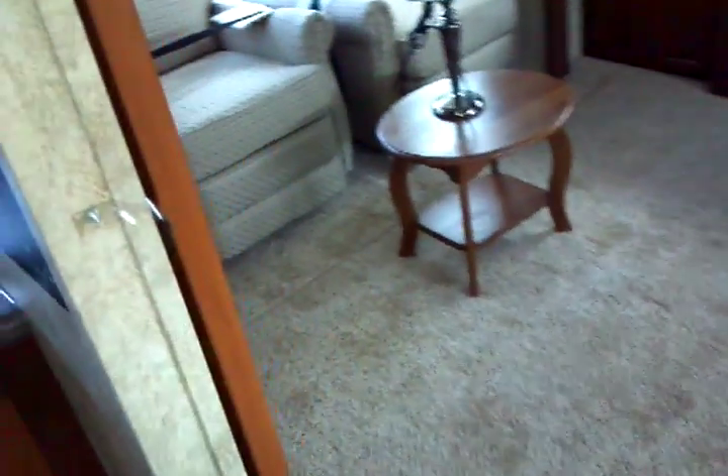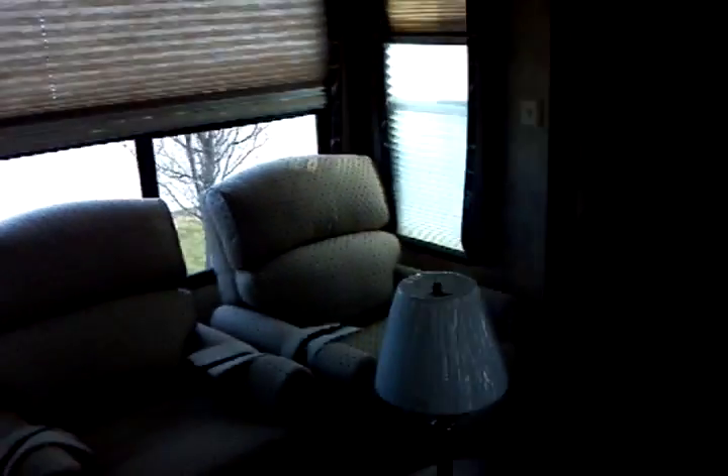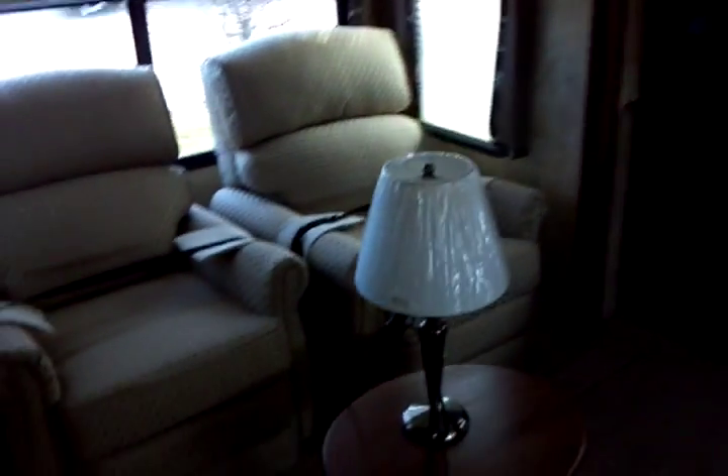Let's continue into the back room, where you do have a sectionalized, partitioned off back room living area. We have day and night shades with opposed slide-outs, which yield a considerable amount of floor space and a very luxurious, spacious living room. Partitioned off with a very elegant French door with a transom on the top.